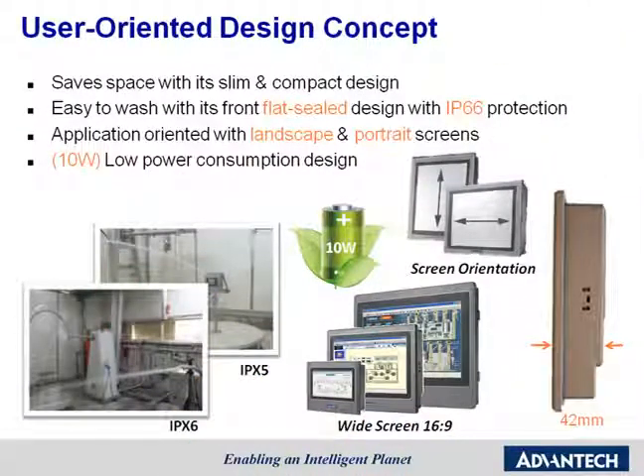As you can see from this slide, Advantech focuses on a user scenario concept and implements this concept into our product design. Let me introduce our user-friendly design concept. First, considering there are space limitations in industrial applications, we provide a slim and compact design with a thickness of only 42mm.